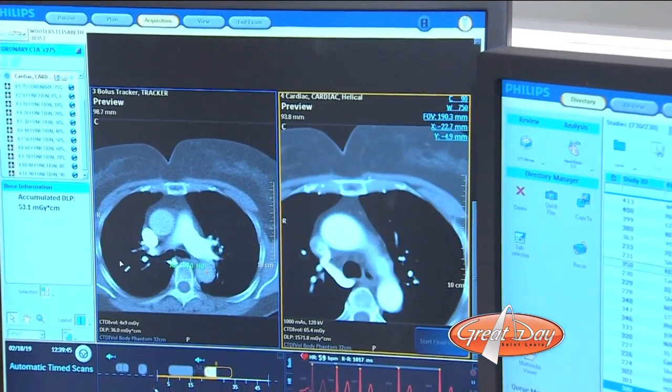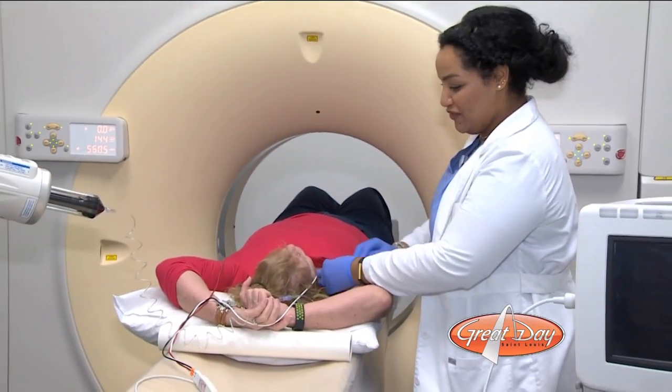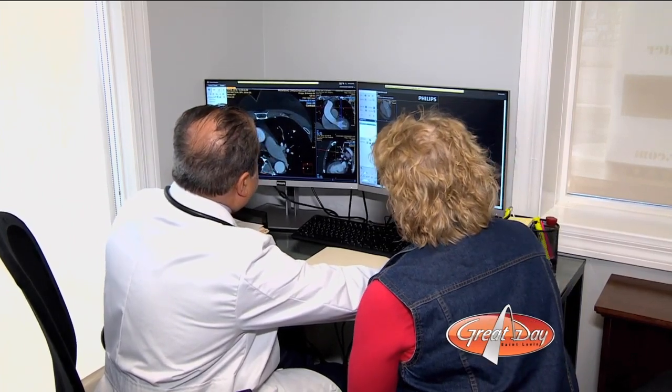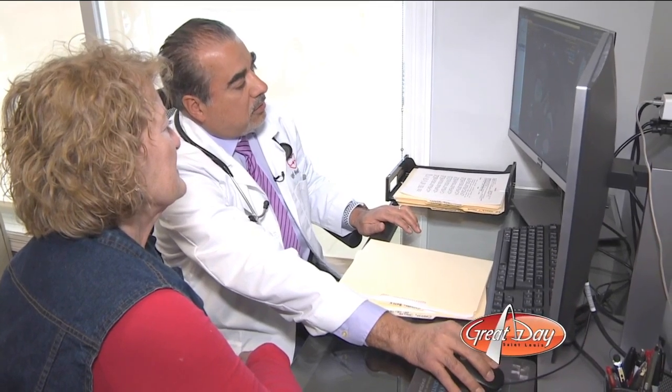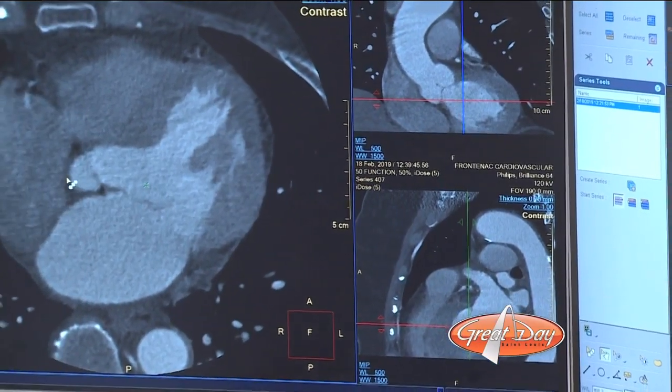And just as quickly, it's over. I was in, back and forth, and then I was out — it was maybe two minutes. In that short period of time, the cardiac scan generates a huge number of images of the heart, which are then combined to build a virtual 3D version of your ticker and its blood vessels.